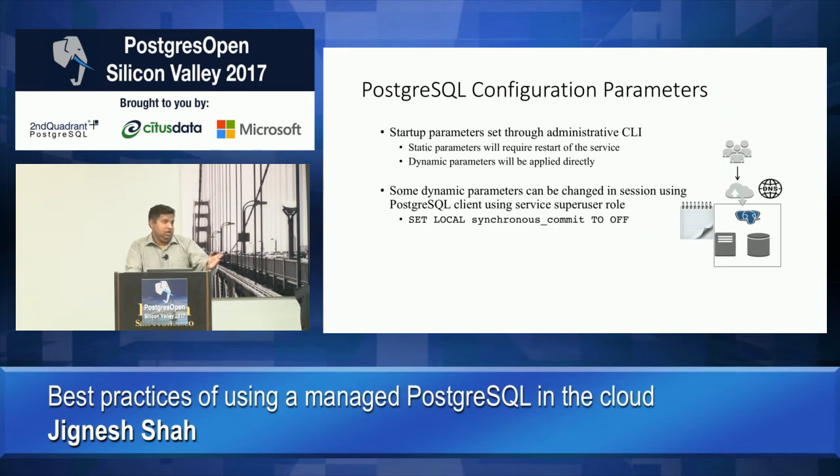Individual Postgres users can still change all session parameters depending on their role. One favorite example is disabling synchronous commit for a session — you can go into psql, disable it for that session, and run your transactions that way. What you really see is a more controlled and audited way of making changes. Another benefit is you now have a parent template you can apply to multiple instances at the same time — test parameters on your dev and test setup, then apply the same parameter group to your production instances. This gives you more control over how you manage your service.